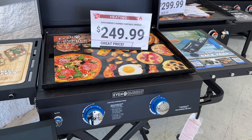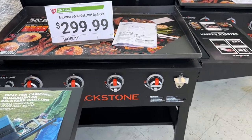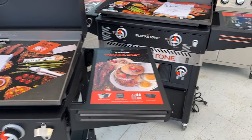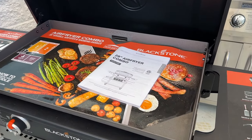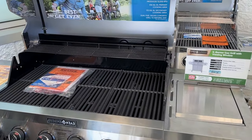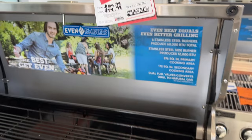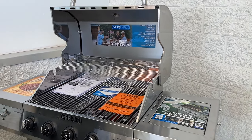Then we saw a few different grills. There's the Even Embers grill for $250 and a Blackstone 36-inch for $300 — I'll talk about that in just a few moments. There are a few grills on sale with pretty good deals, so if you're interested this is a great time to pick some up right before the grilling season really begins.